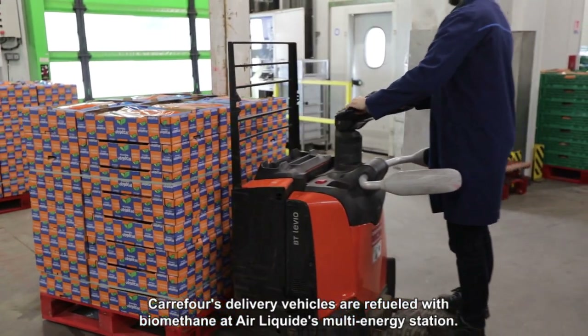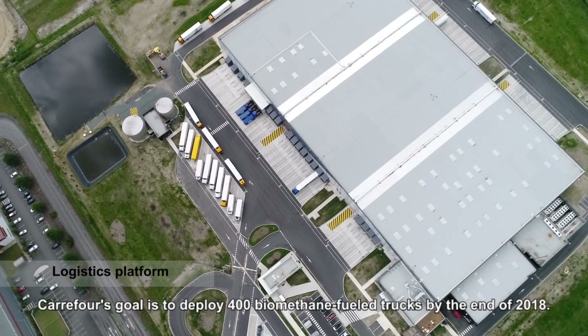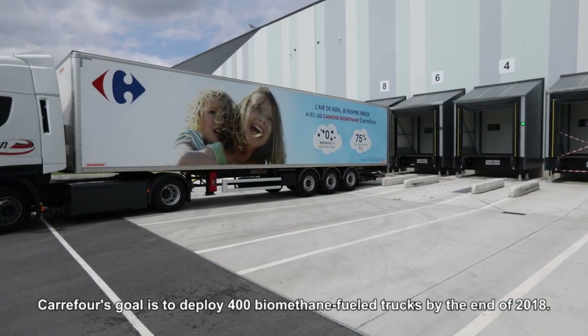CARFOR's delivery vehicles are refuelled with biomethane at Air Liquide's multi-energy station. CARFOR's goal is to deploy 400 biomethane-fuelled trucks by the end of 2018.